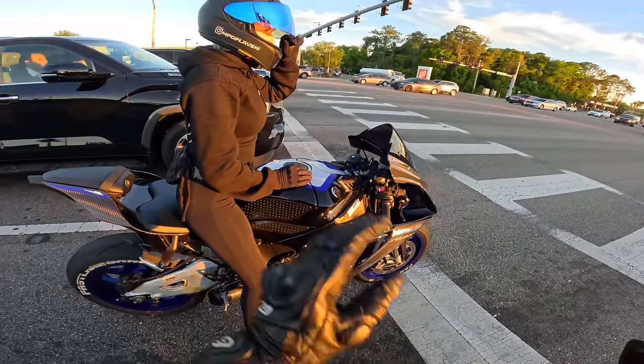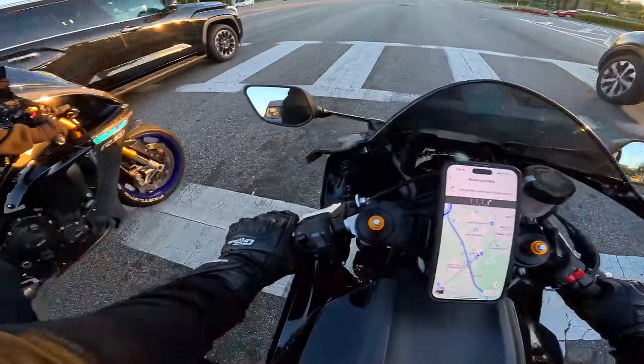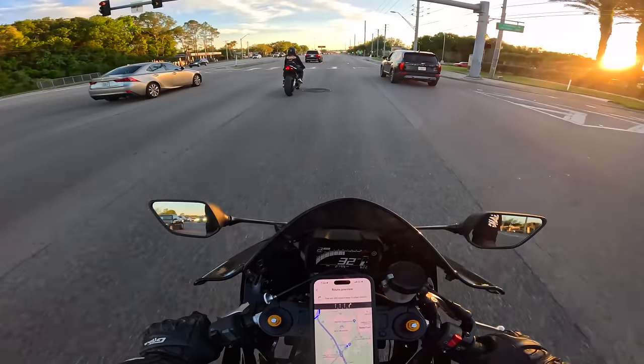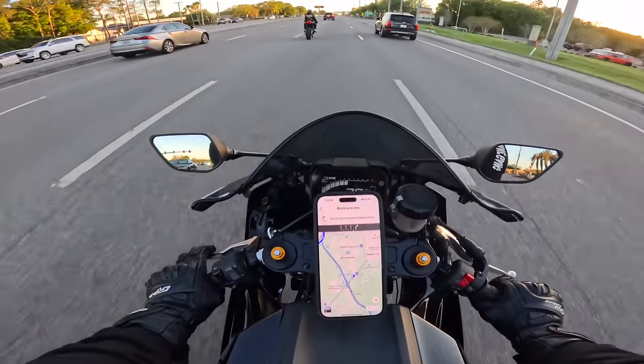It's got a quick shifter — up and down! She was like 'oh I don't have to use the clutch?' I was like, what are you gonna do, just sit here looking at my bike while I'm out on yours for like 30 minutes?